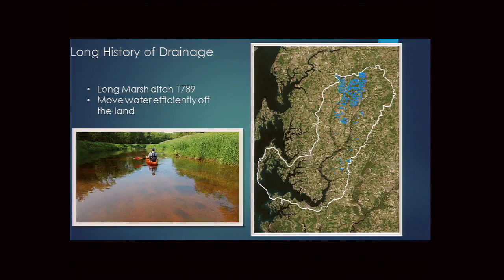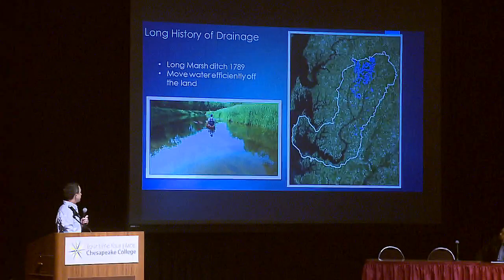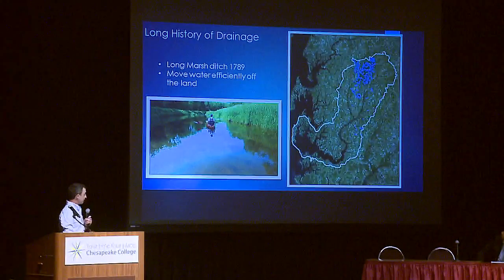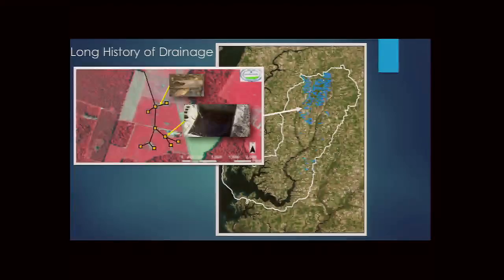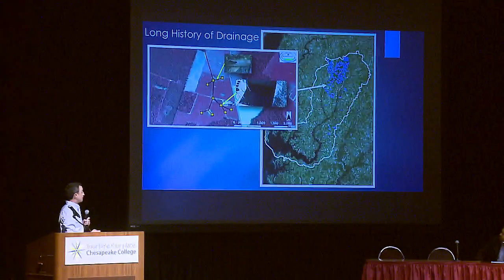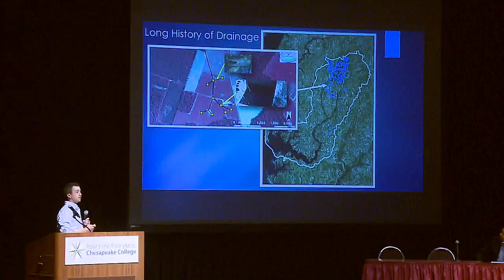Maryland has a long history of drainage — the first state-funded ditch, Long Marsh Ditch, was funded in 1789. Farm fields have also been artificially drained using tile systems, including surface inlets at ground level that capture surface water along with sediment and phosphorus. Drainage tile ranges from old clay terracotta pipe to newer perforated plastic pipe, all designed to drain water off fields as quickly as possible.